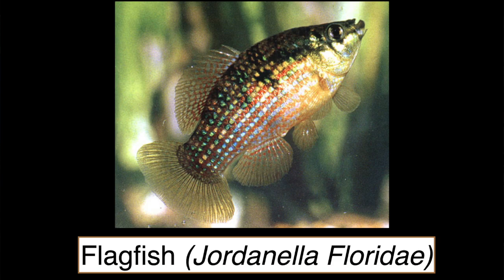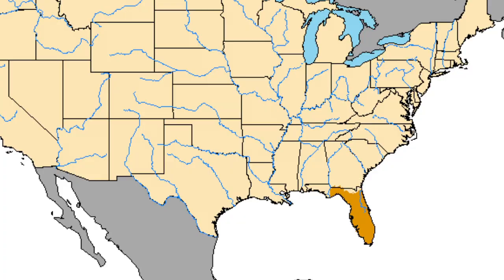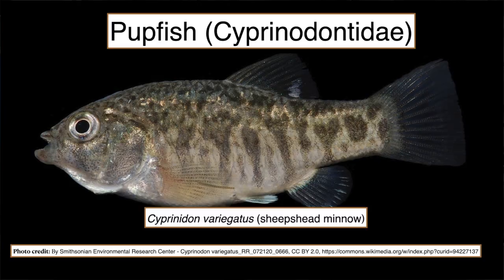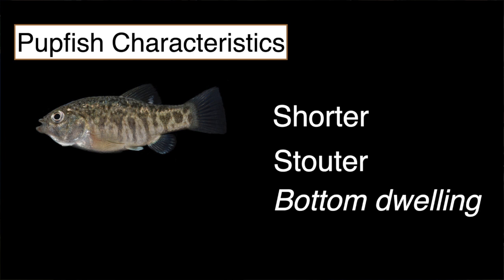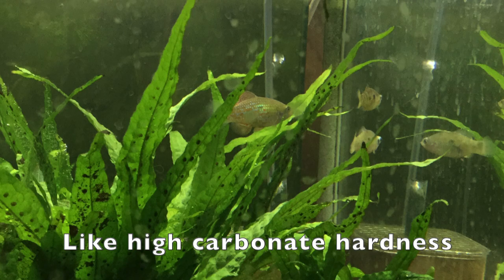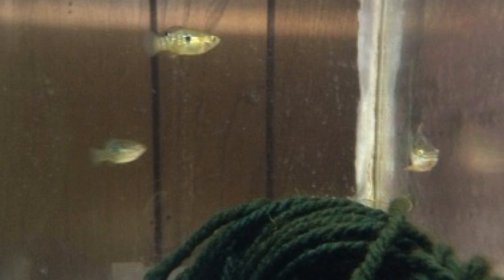Jordanella floridae, the flagfish, is also sold in stores and is also native to Florida. They belong to a subgroup of killies called pupfish. Pupfish are shorter and stouter than most other killie groups and usually prefer the bottom part of the tank. They are territorial and can be tough on other fish. Flagfish like hard water and also do well with a teaspoon of salt per gallon. A benefit of flagfish is that they'll eat algae, even hair algae. Flagfish are mop spawners too, and they'll also eat their fry if you don't collect the eggs.